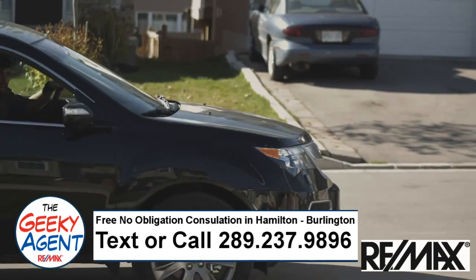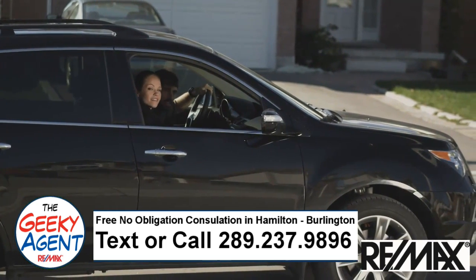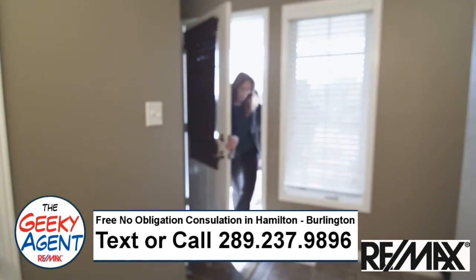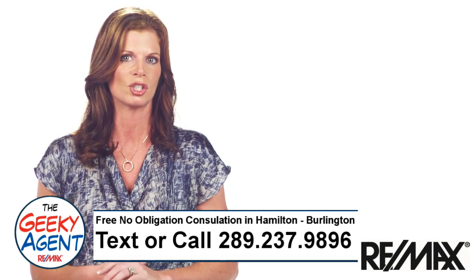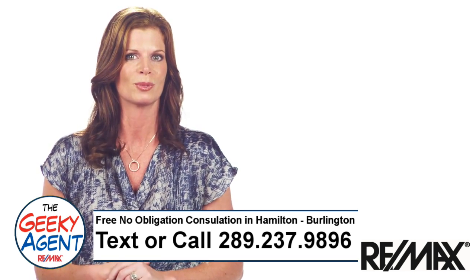Second, they will do a drive-by of the homes they have on their list, and if your curb appeal doesn't stand out, they may move on and decide not to view the interior. Third, when a buyer views your home, they will form an opinion of how they think the rest of it will show within seconds, so having the right condition will have the buyer saying "wow" from start to finish.